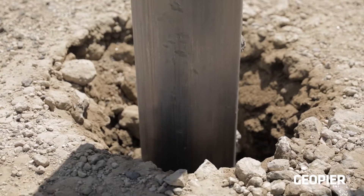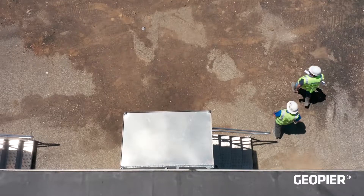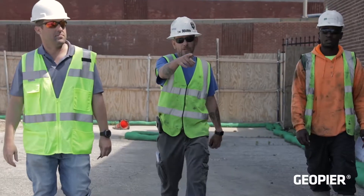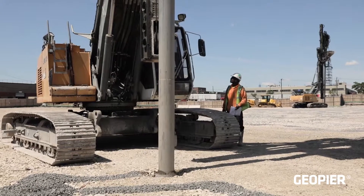Geo Structures, the Geo Pier Designer, and Ground Improvement Services, the Geo Pier Installer, worked closely with the general contractor Aurora Construction and the design team to provide a design-build package capable of meeting the owner's budget and also meeting an aggressive construction schedule.